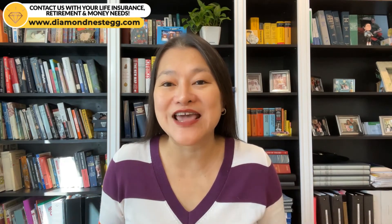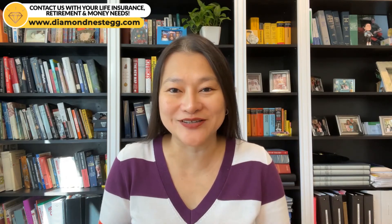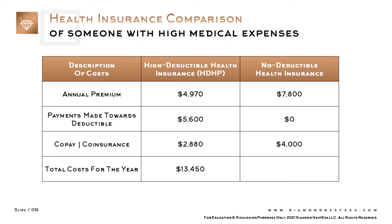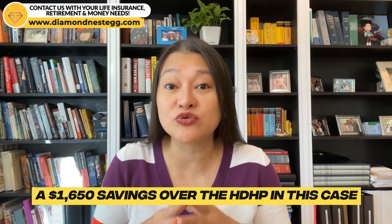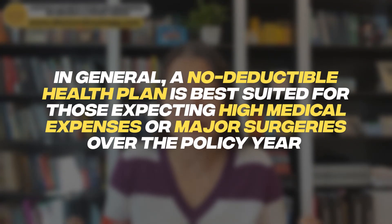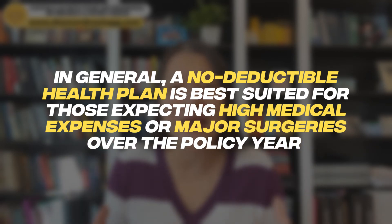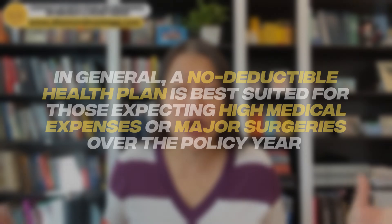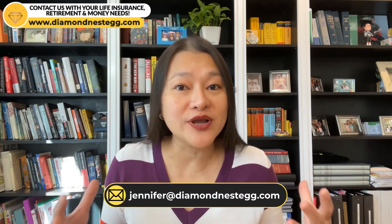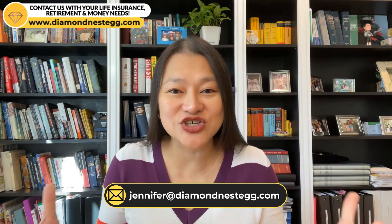Now let's see how much the same ACL surgery would cost under a no-deductible health plan. My annual premium is $7,800. I have zero deductible, and like with the HDHP, my coinsurance is 20%. So 20% of the $20,000 ACL surgery means I have to pay coinsurance of $4,000, giving me total costs under a no-deductible health plan of $11,800 — a $1,650 savings over the HDHP in this case. As you can see from these examples, in general a no-deductible health plan is best suited for those expecting high medical expenses or major surgeries over the policy year. You should nonetheless run the numbers for your specific situation. And if you need help running those numbers or figuring out your insurance situation — whether that's health, life, or disability — get in touch at jennifer@diamondnestic.com.